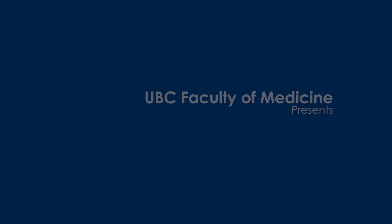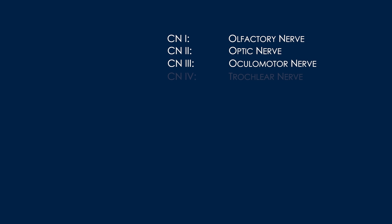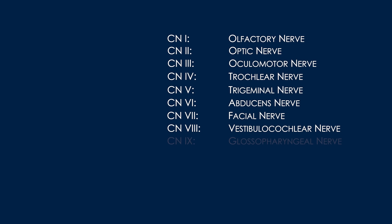The cranial nerve exam consists of a series of tests and observations designed to assess the function of the 12 cranial nerves. These include the olfactory, optic, oculomotor, trochlear, trigeminal, abducens, facial, vestibulocochlear, glossopharyngeal, vagus, accessory, and hypoglossal nerves.